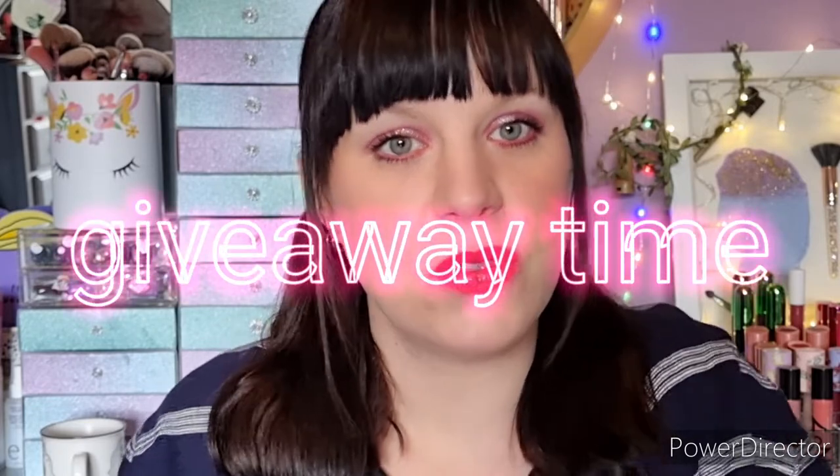Hi, my little brush flies, welcome back to my channel Brush Fly MUA. If you're new here, hi, I'm Mercedes and I'm the face behind Brush Fly MUA. If you are new, remember to hit that subscribe button. So it's giveaway time! I've been on makeup YouTube for roughly just over a year and I've decided to do a giveaway to celebrate that and to say thank you for watching, being supportive, commenting, and liking.